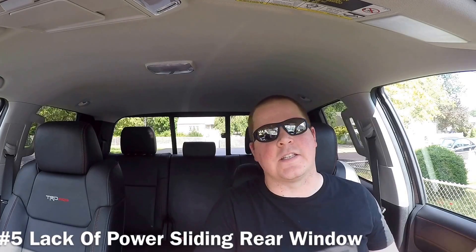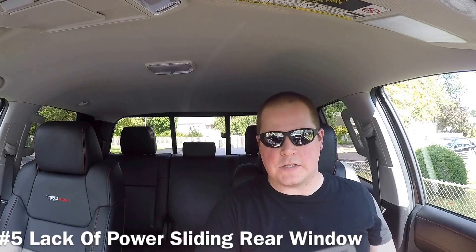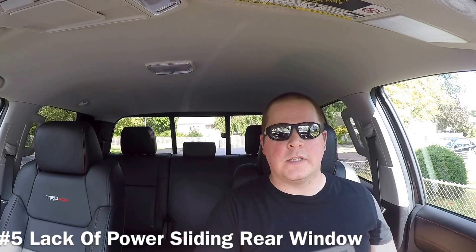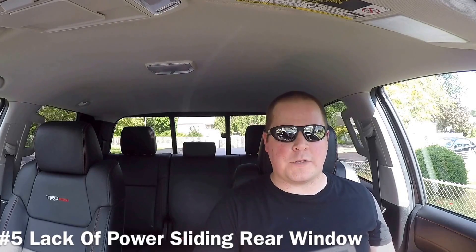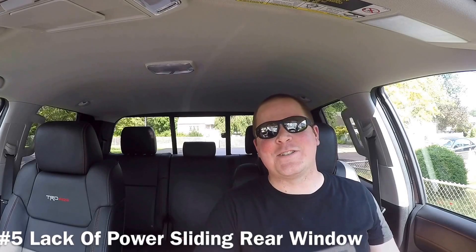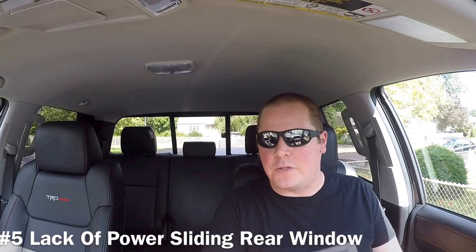Some of these are kind of dumb and easily fixable. For number five, I'm going with that center rear window, which you can manually open and close — it's a sliding rear window. On some Tundra trims, like the Limited, there's a button — it's power to open and close. At this price point, which is kind of identical to the Limited, that could be a power sliding rear window. It's a pain to reach back, and if it's raining and it's open, you have to pull over to close it.